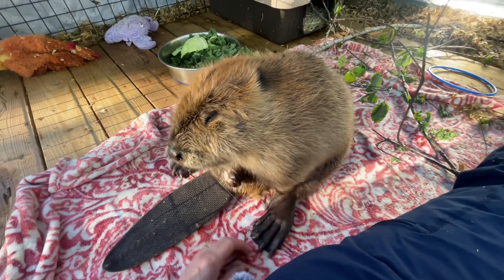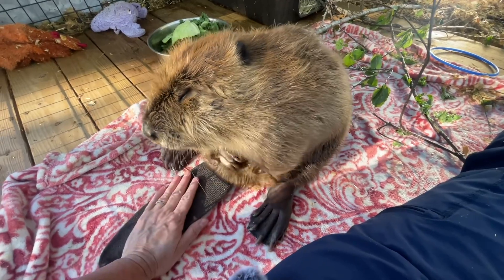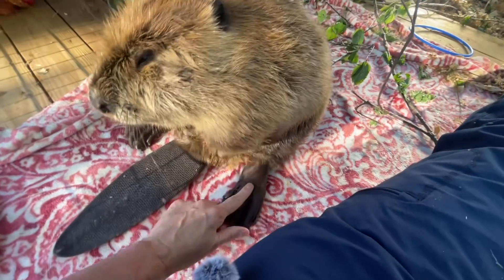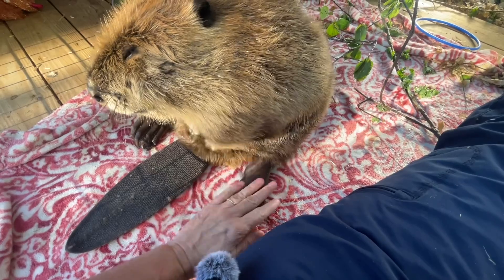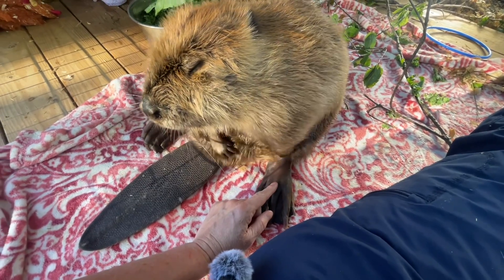In addition to the dense coat that they have, they have this ability in their little feet and their tail, which doesn't have any external ability to thermoregulate — it's all happening inside. So they'll never have their feet or their tail frozen because of what's happening on the inside with the veins and the arteries.